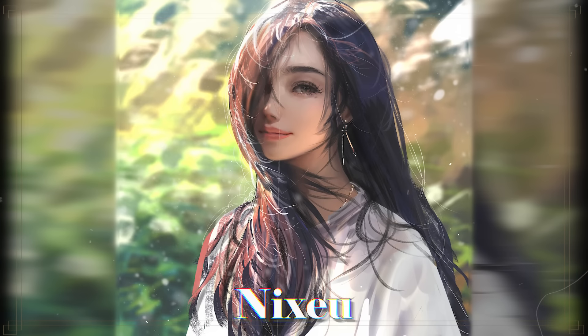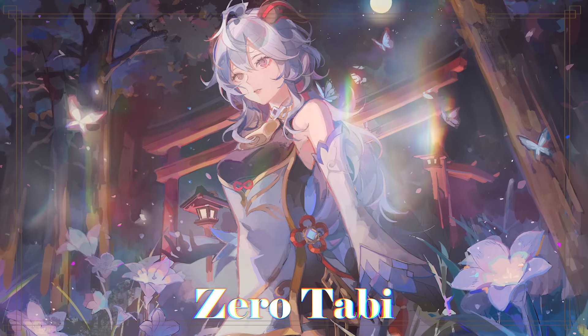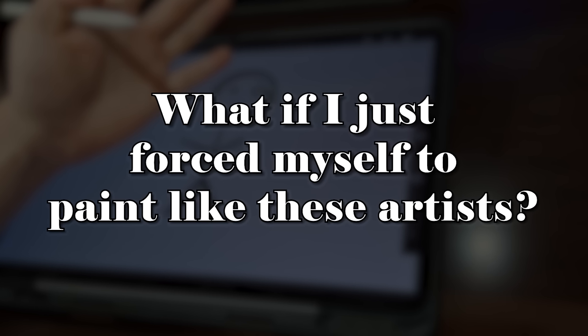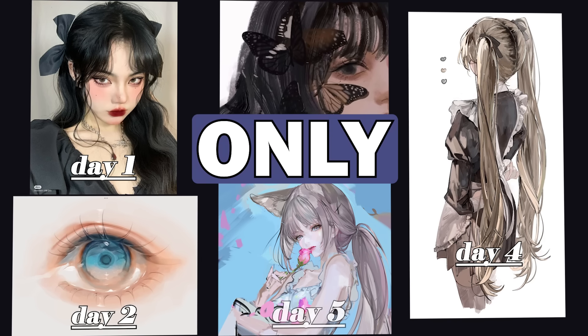If you're anything like me, you might also really admire artists who can make paintings consisting of these big, sharp, bold brushstrokes. So one day I thought, what if I just force myself to paint like these artists? I've given myself 5 days to make 5 very different paintings using only hard brushes, and the results were pretty surprising.